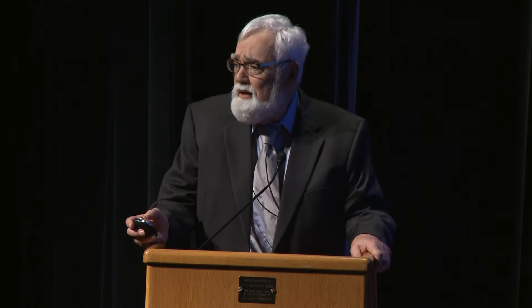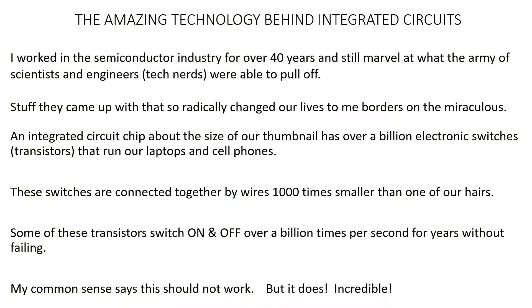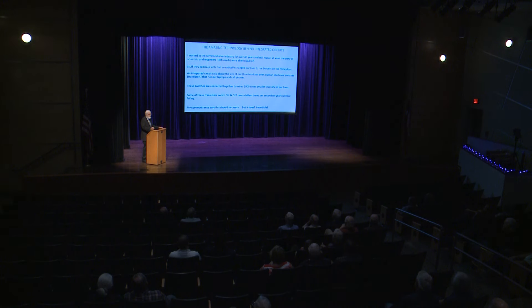To me it shouldn't work, but it does. An integrated circuit chip the size of your thumbnail can have a billion transistors — electrical switches — on it. Those are the type of integrated circuits that run your cell phones and laptops. The switches are connected by wires a thousand times smaller than human hair. Some transistors switch on and off a billion times a second and keep working for years. That is just mind-boggling. Today I hope to explain how we make these integrated circuits.